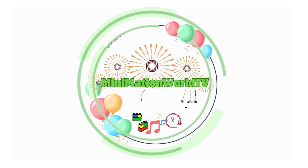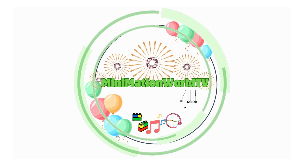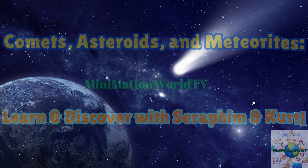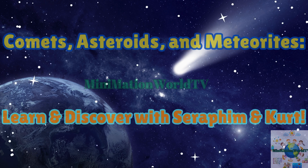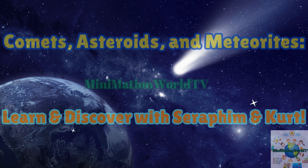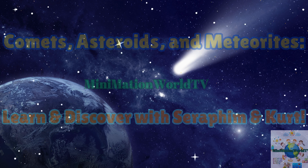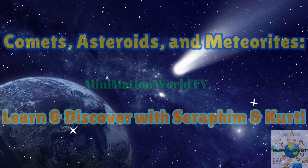You're watching Minimation World TV. Please like, share, and subscribe for more fun adventures. Welcome back, Minifams! Join Seraphim and Kirsh on a cosmic adventure as they explore comets, asteroids, and meteorites. Are you ready? Let's go!